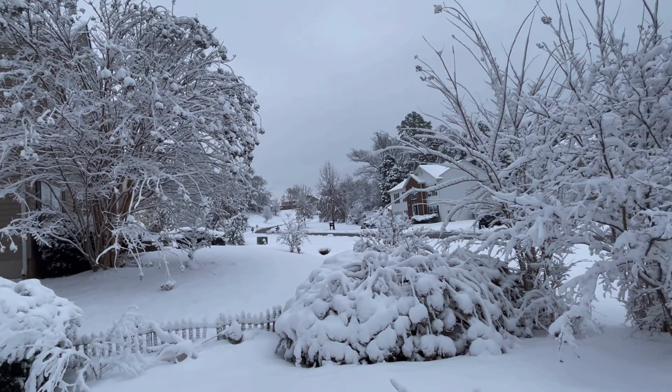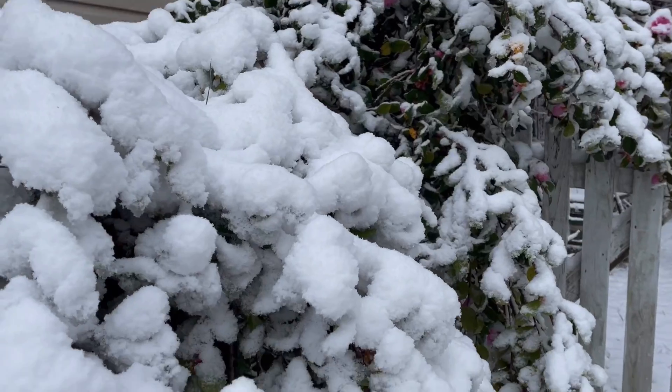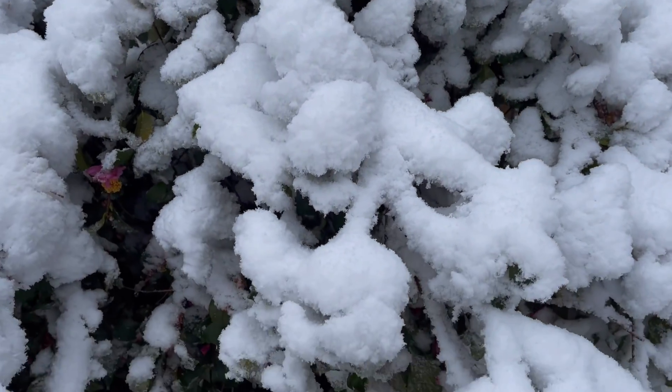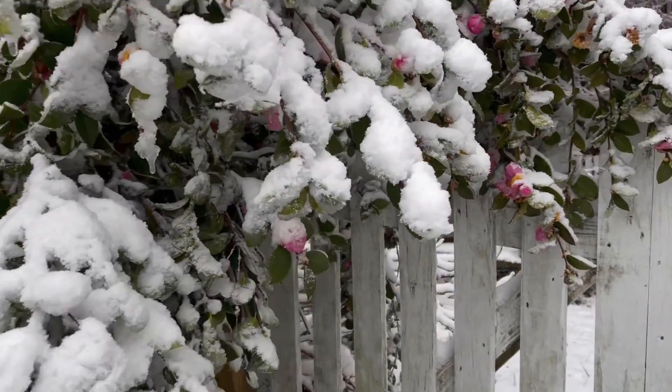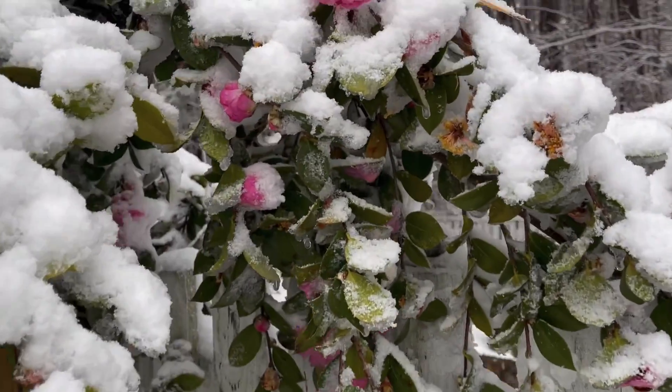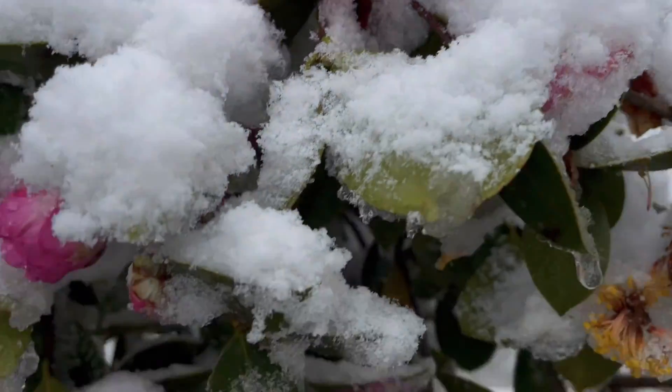That's what the neighborhood looks like. These are the camellias that were actually blooming — this is the winter blooming one and it's full of snow now. Take a look. Four flowers.